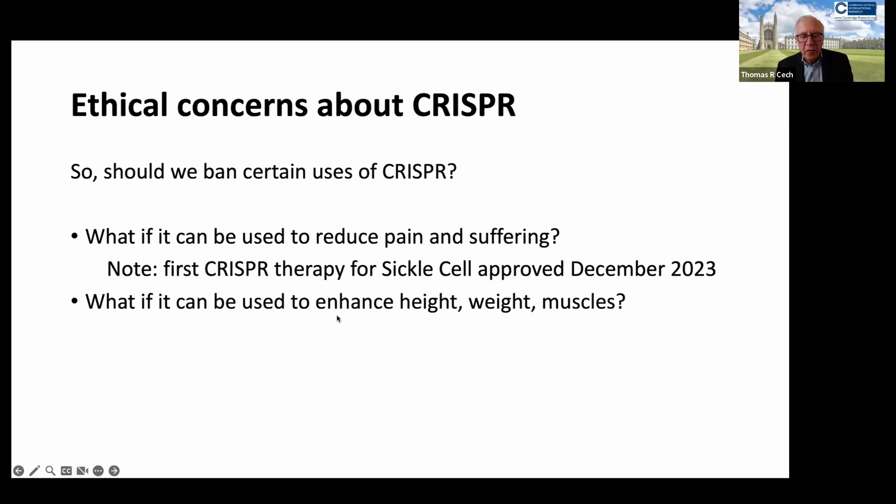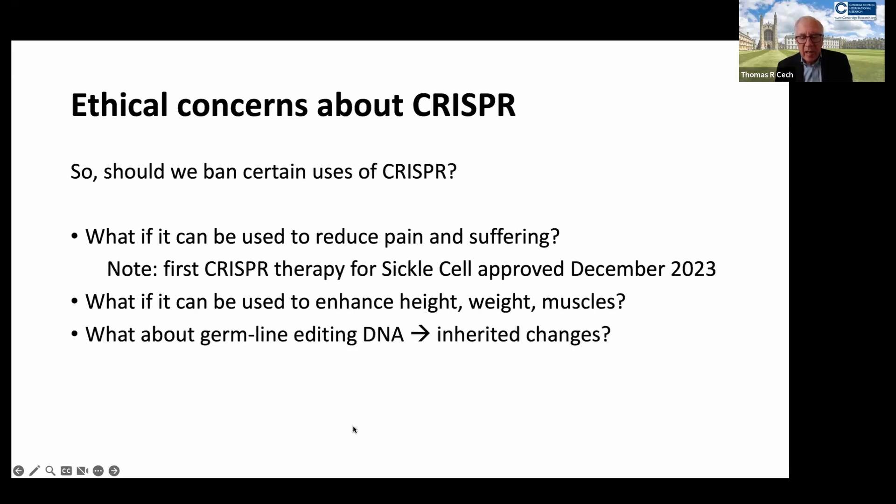But if CRISPR can be used for enhancements — like to make people Olympic athletes, give them better muscles, make them taller or stronger — we think that is one foot in the door for eugenics and is not an appropriate use. Germline editing for inherited changes might be considered in the future, but right now we think it is not responsible to edit the germline.